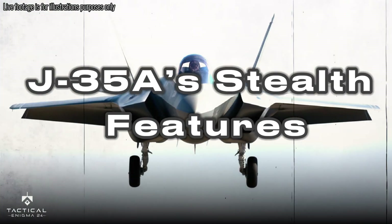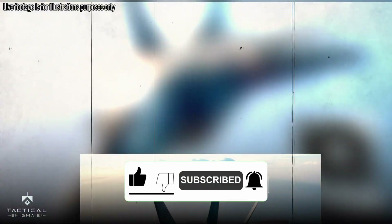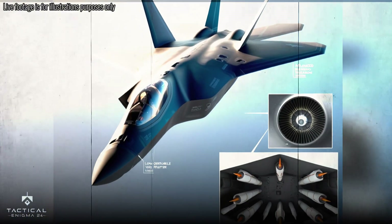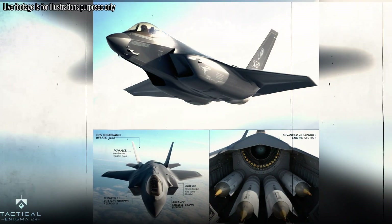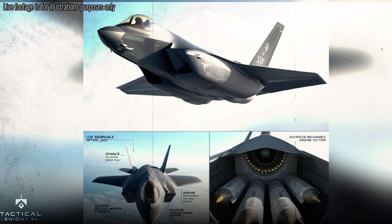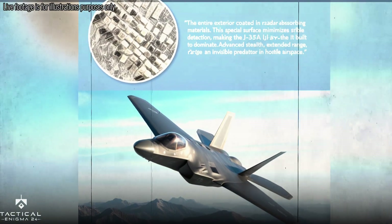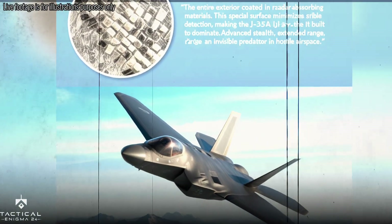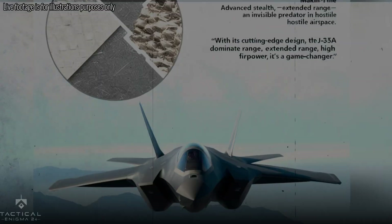The J-35A's stealth features: the aircraft looks sleek and is designed to be nearly invisible on radar, just like the US F-35. It has an advanced engine that makes it more powerful and efficient. This plane can fly longer distances and carry more weapons, with top-notch stealth capabilities allowing it to sneak into enemy airspace without being detected.